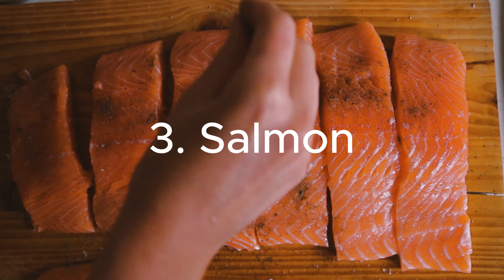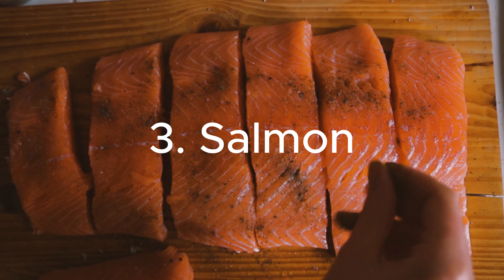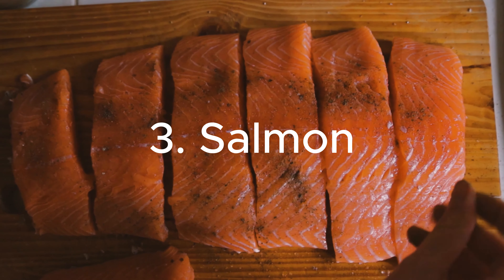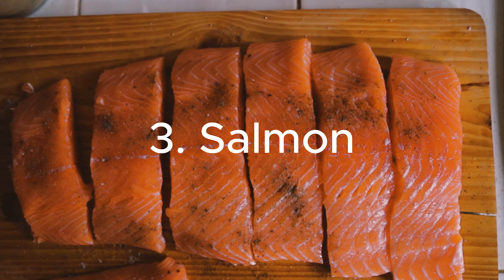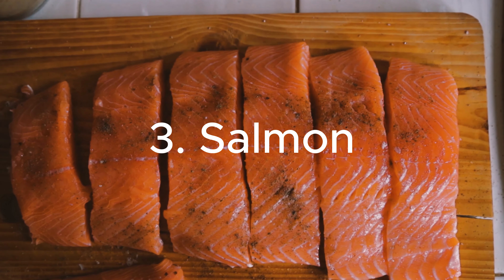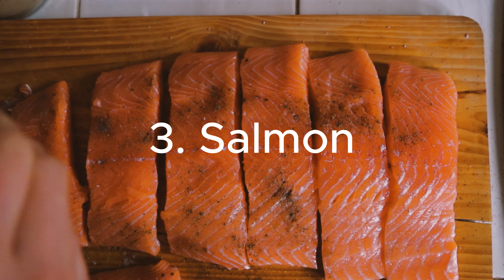3. Salmon: Packed with omega-3 fatty acids, salmon is a heart-healthy protein source that also benefits kidney function. Omega-3s have anti-inflammatory effects, which can help reduce the risk of kidney damage.